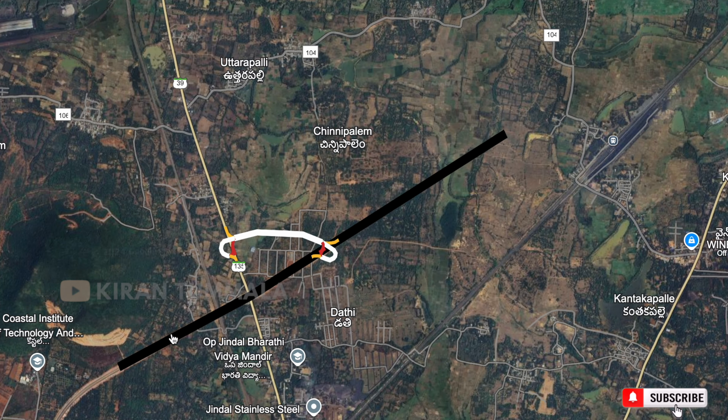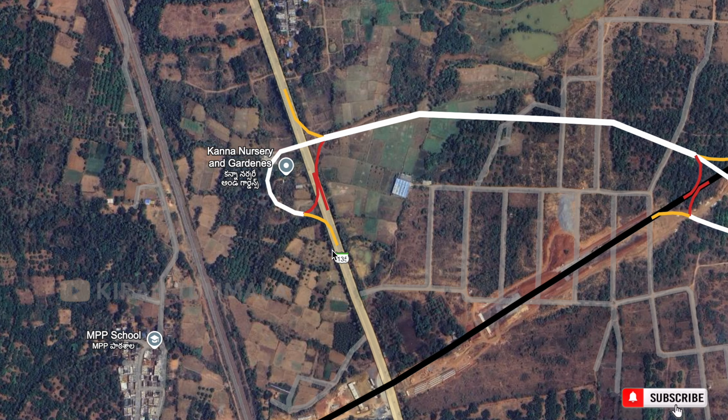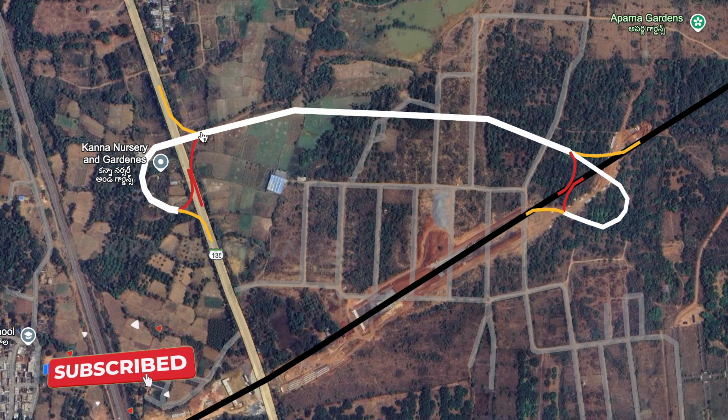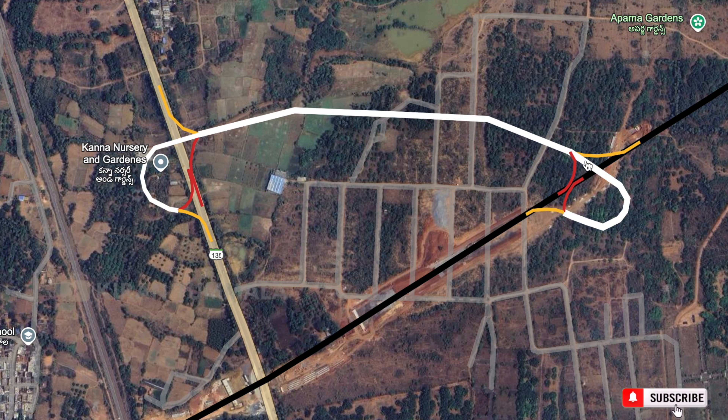The Vizag-Raipur Express Highway is the road. Now we are going to see the yellow color and red color range. We are going to see the yellow color range. We have an elevation radius from the left side and the right side. It's so that the highway is not right if we use the right side.